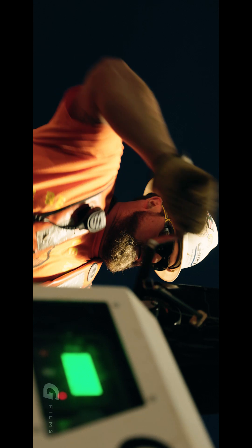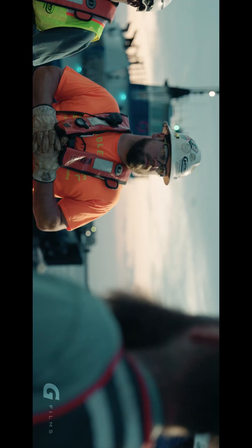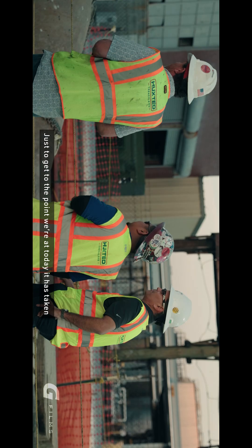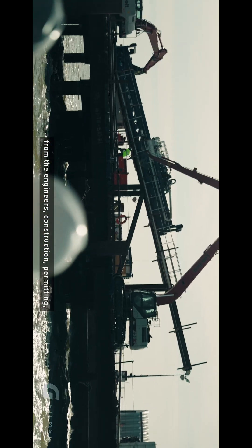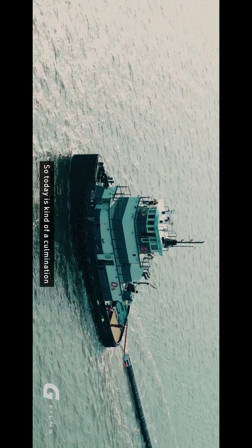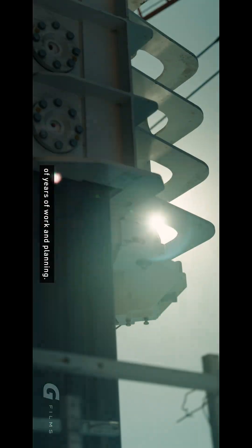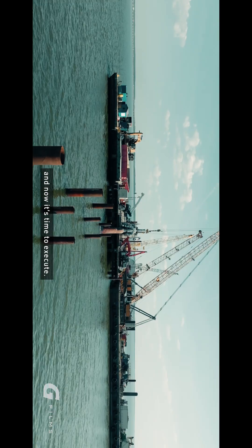Just to get to the point we're at today, it has taken hundreds of people — from the engineers, construction, permitting, HRSD, everybody involved. Today is kind of a culmination of years of work and planning. We're set up for success today, for sure, and now it's time to actually make it happen.